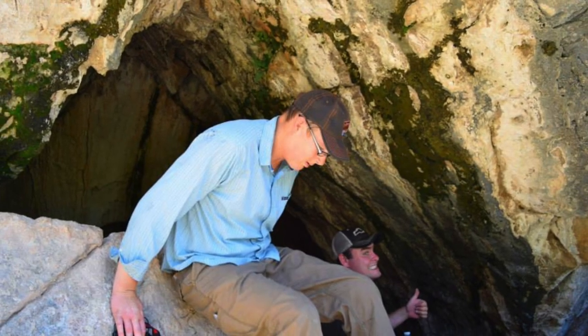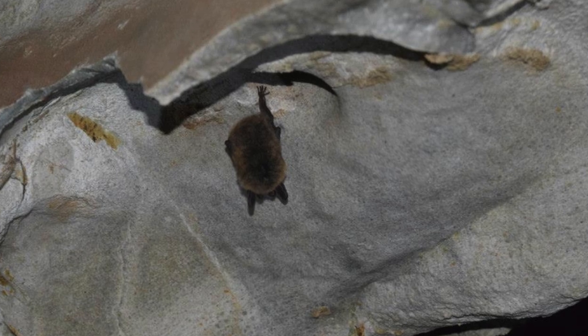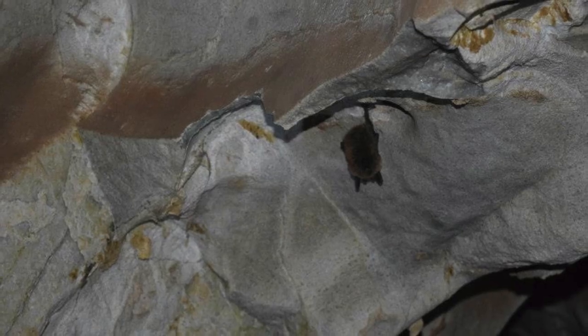Next up is Coronado Cave. This is a self-guided cave. There's a bat. Very cool.